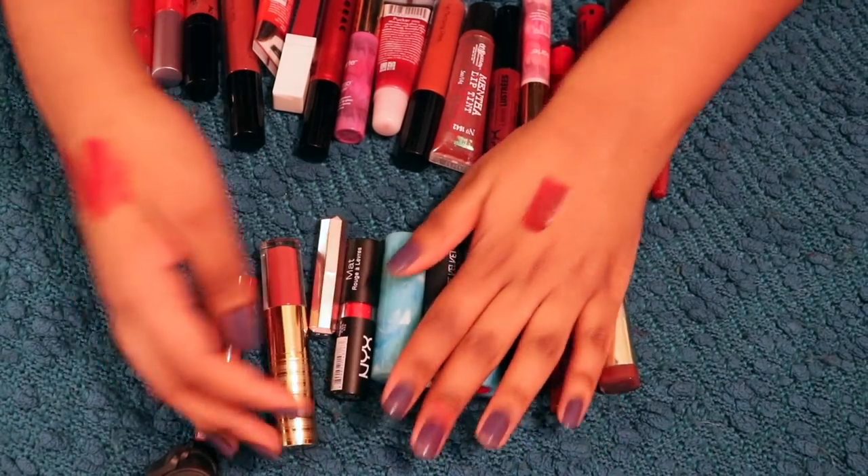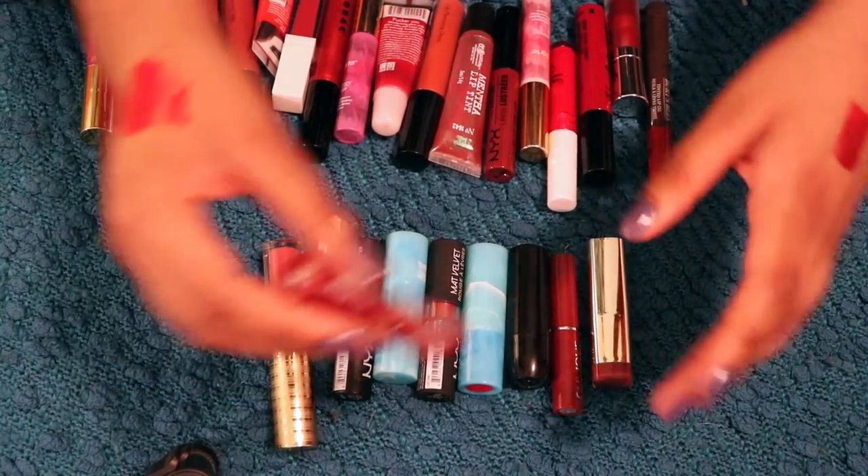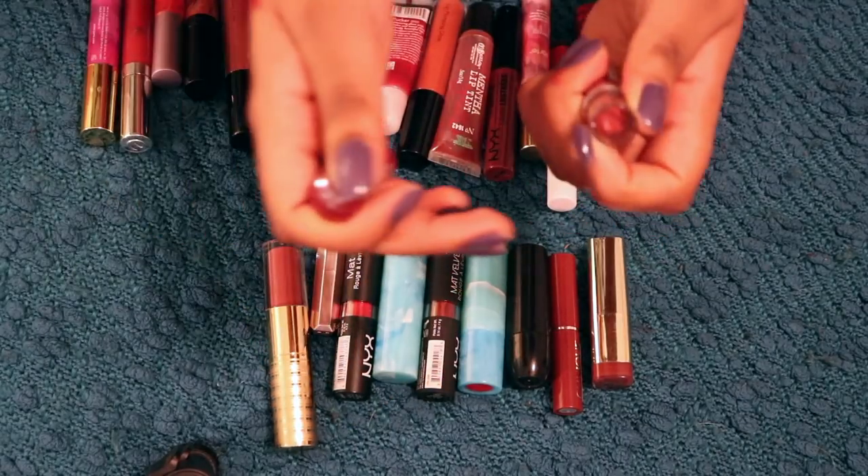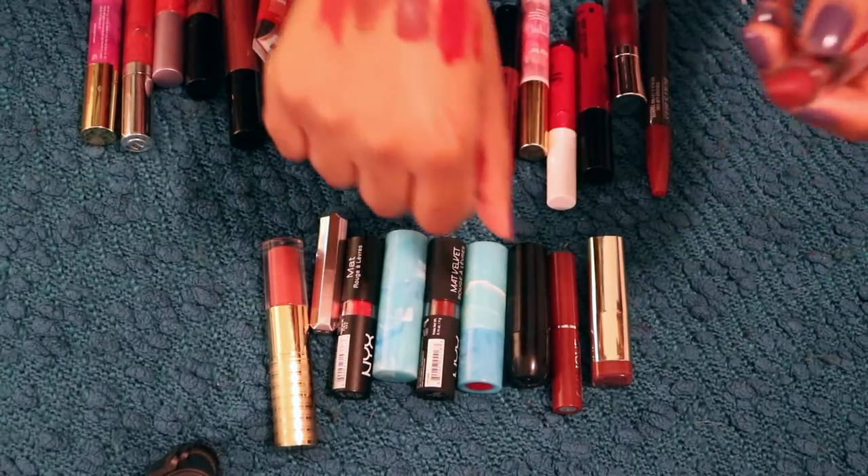Let's talk about classic bullet lipsticks, starting with this one that I'm almost positive I'm going to get rid of. This is my NYX Butter Lipstick in the shade Ripe Berry. I don't know how I feel about this, to be quite honest.